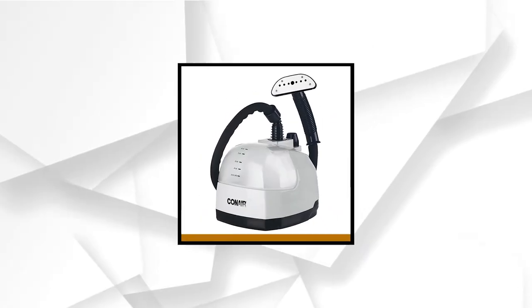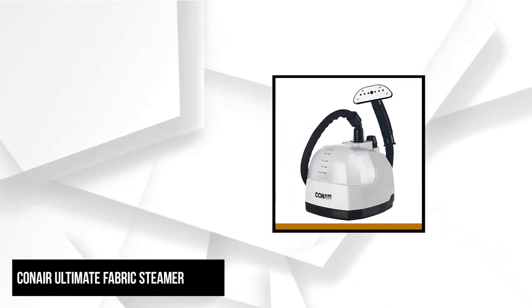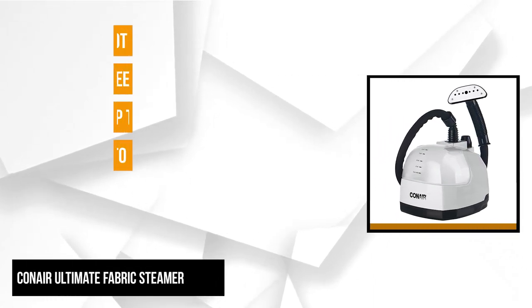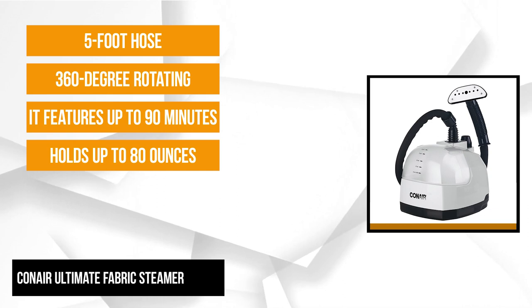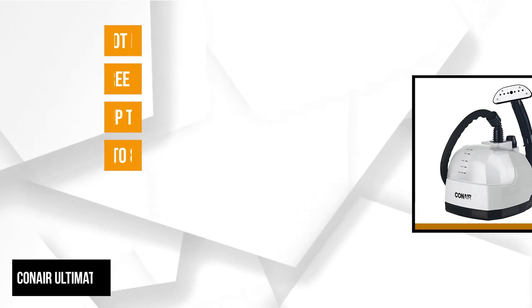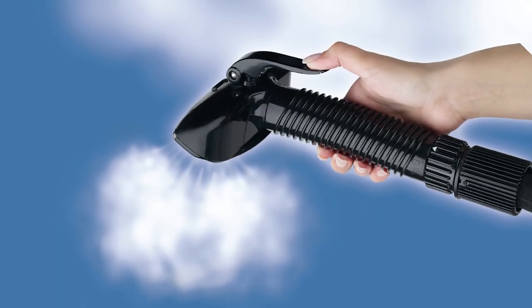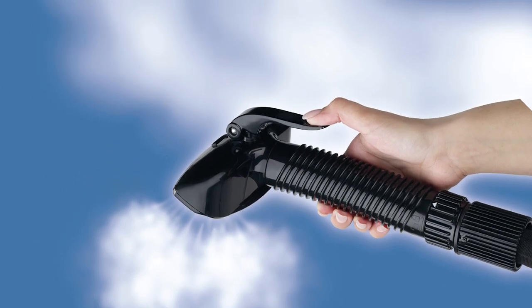First on our list is the Conair Ultimate Fabric Steamer. It is a stunning, small, full-sized standing garment steamer that is easy to fill, holds up to 80 ounces of water, and steams clothes in as fast as 45 seconds. It features up to 90 minutes of continuous steam time and offers an auto-shut-off that informs you when the water level is too low, allowing you to prevent overheating.